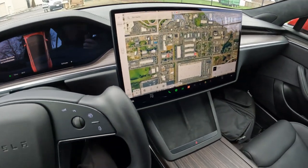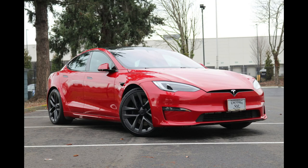Welcome! Today we're going to talk about this lovely 2021 Tesla Model S Plaid that we have for sale.